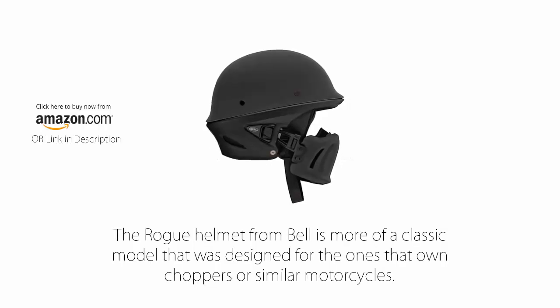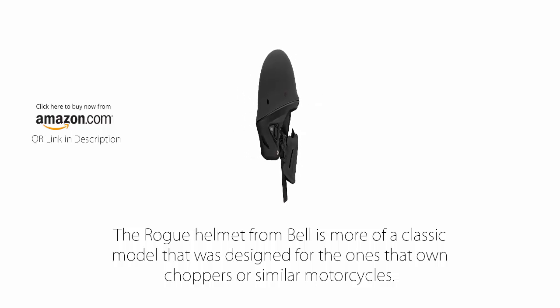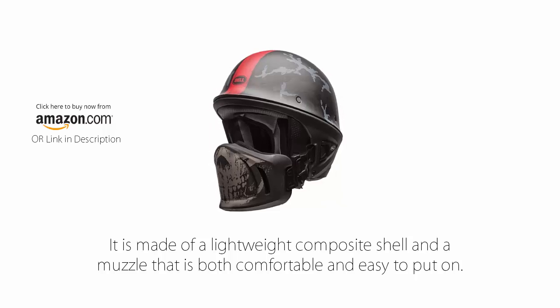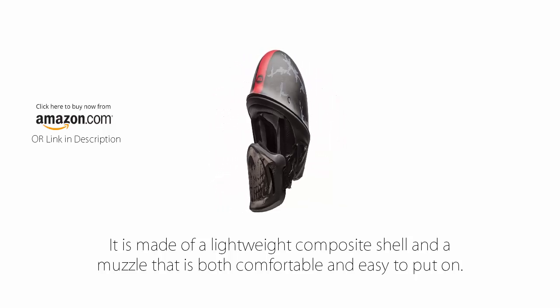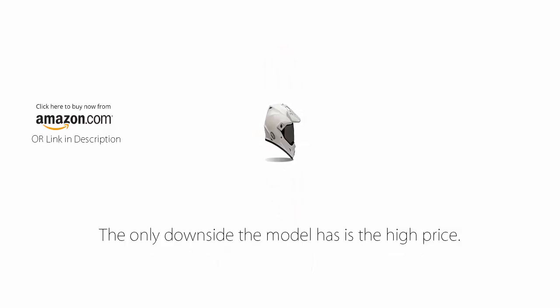Number 8: Bell Rogue Helmet. The Rogue helmet from Bell is more of a classic model that was designed for those that own choppers or similar motorcycles. It is made of a lightweight composite shell and a muzzle that is both comfortable and easy to put on. The muzzle can also be removed completely or adjusted to fit the rider. The only downside the model has is the high price.